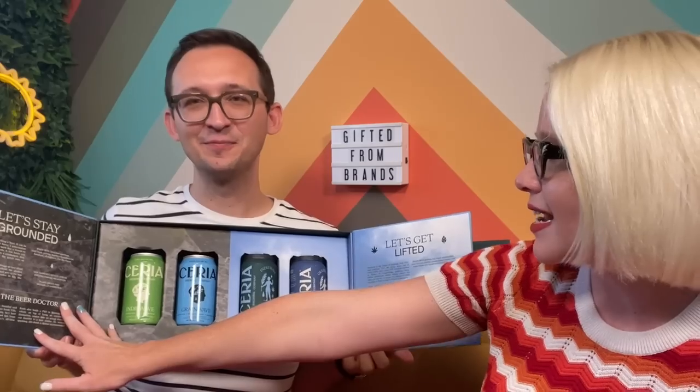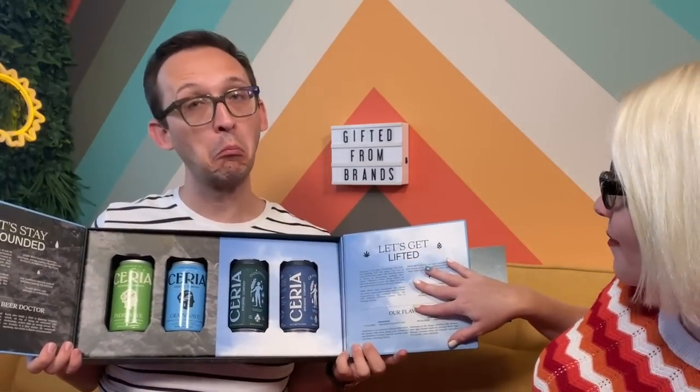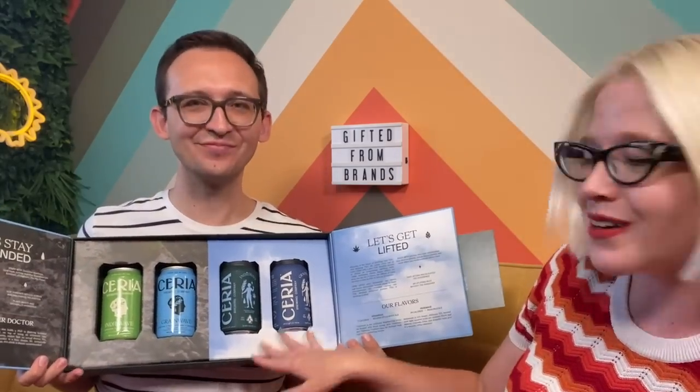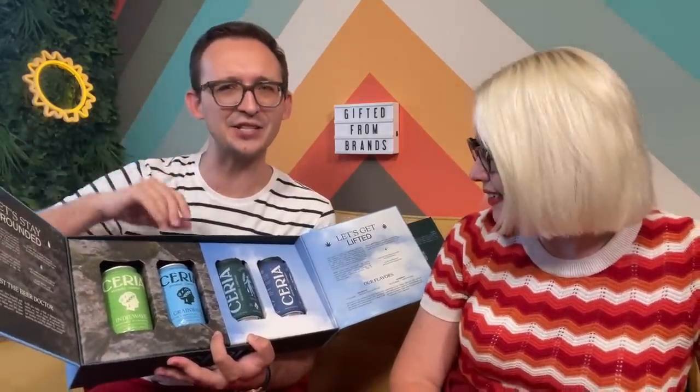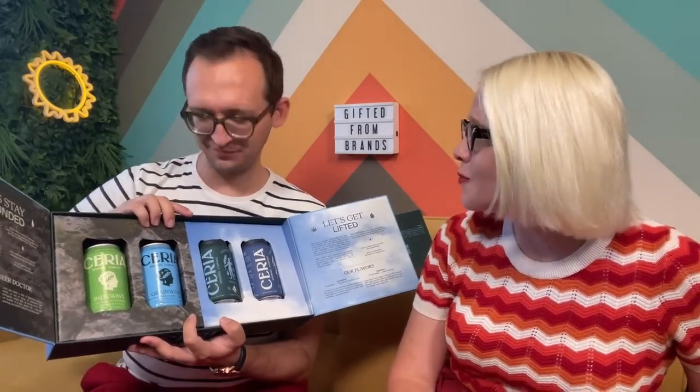Are you still thirsty? Still got a little dry mouth from that hit earlier? Let's pop into a beer overhaul. This is Seria — we've got two different sides: a 'Let's Stay Grounded,' which is a non-alcoholic beer, and a 'Let's Get Lifted,' which is a THC and CBD-infused beer. Loving the packaging and the look of these cans. One of my favorite fun facts is that the founder actually came from founding Blue Moon, so we already have some experience in what kind of cans catch attention.